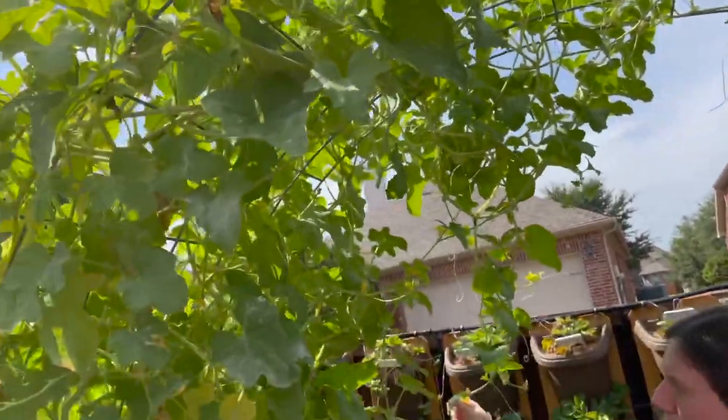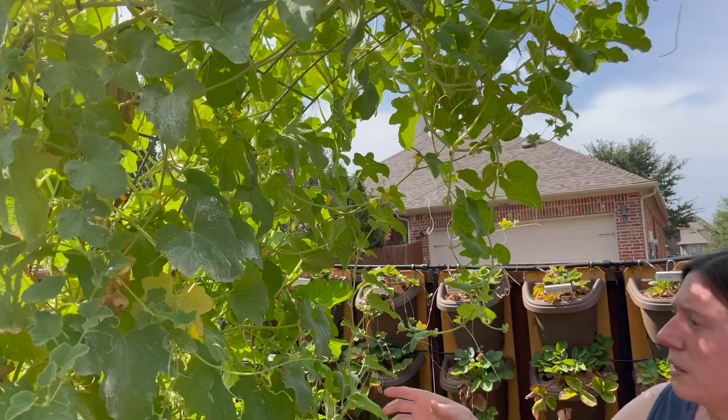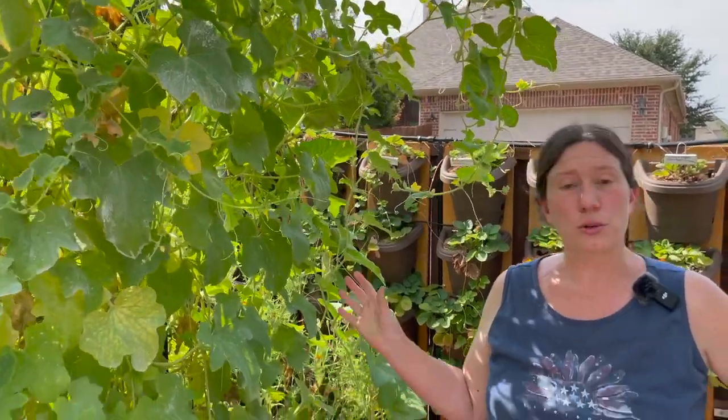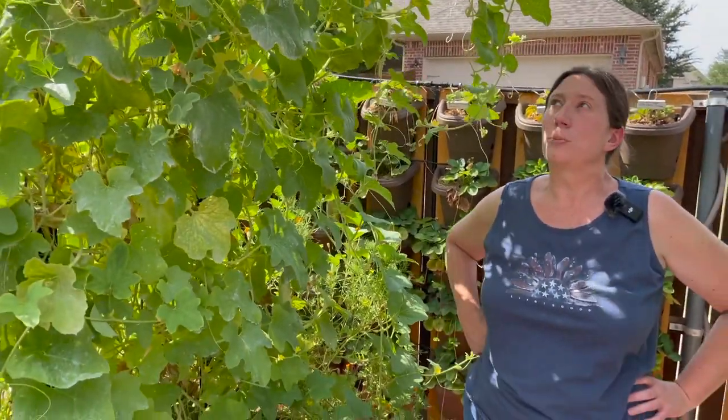I still have a couple of Armenian yard longs growing and I've seen plenty of blooms, so I'm sure I'll get more. I'm not sure if I should just leave this plant through the fall and let it produce, or if I should pull it out and try something else. Let me know down in the comments what you think.